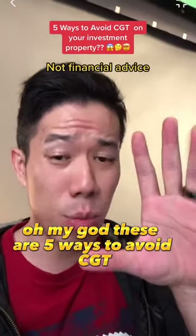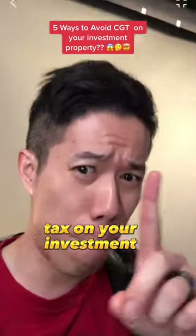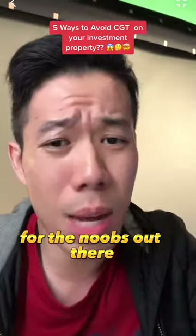These are five ways to avoid CGT, which is capital gains tax on your investment property. Before that, for the noobs out there, what is CGT?